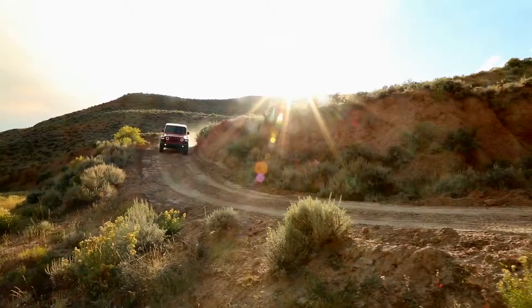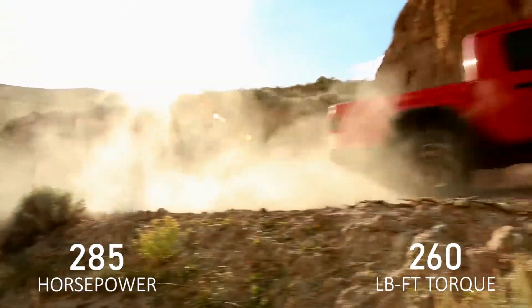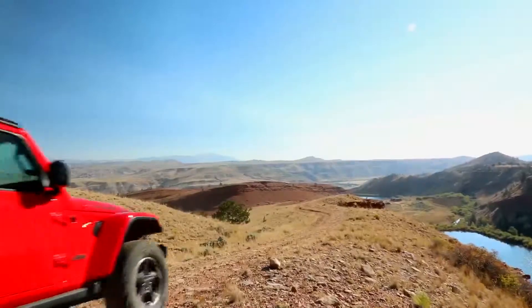The Gladiator comes with a 3.6-liter Pentastar V6 engine or a 3.0-liter EcoDiesel V6 option, getting 285 horsepower and 260 pound-feet of torque, also including engine stop-start technology for maximum efficiency.